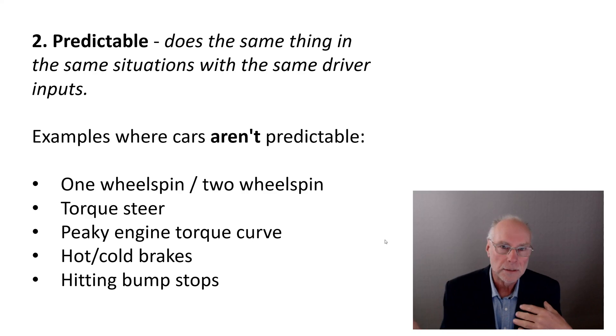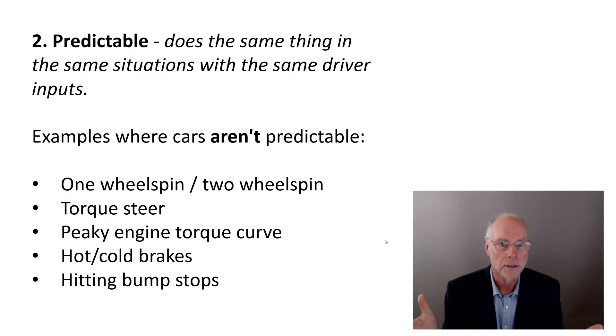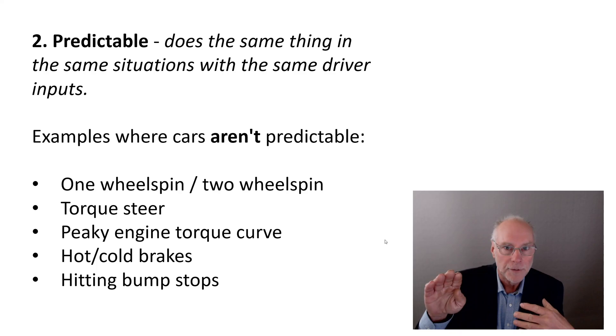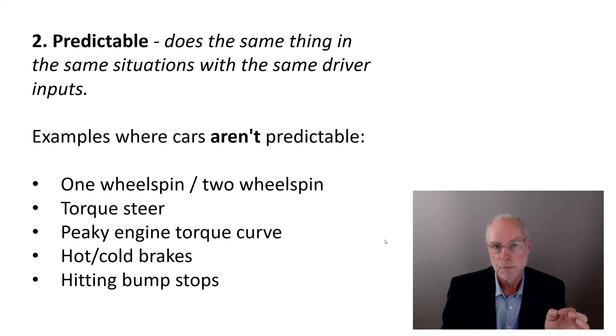Another thing that causes unpredictability is an engine with a very peaky torque curve — think of a big turbo on a little engine. The torque curve comes along flat and then suddenly comes on boost. Depending on engine revs, moving the throttle down half an inch might give you a 30%, 5%, or 100% change in power. It's one of the reasons why big turbos on little engines make poor road cars: trying to steer on the throttle when cornering becomes incredibly difficult.